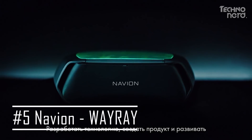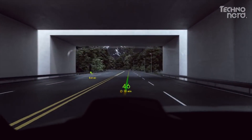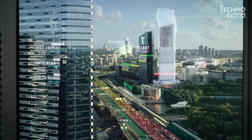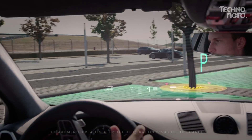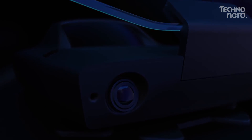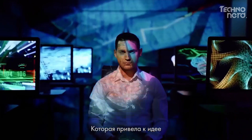Kicking things off at number 5, we've got the Navion from WayRay, the first holographic navigation system for cars. Navion employs an advanced augmented reality interface that provides you with clear directions and a wealth of helpful information designed to get you where you need to go as quickly and safely as possible. Navion's holographic optical elements serve as the heart of this device, creating a real AR experience right in front of your car.